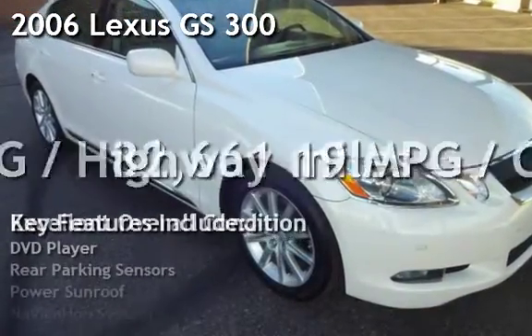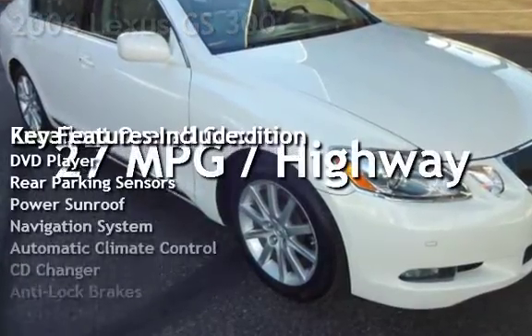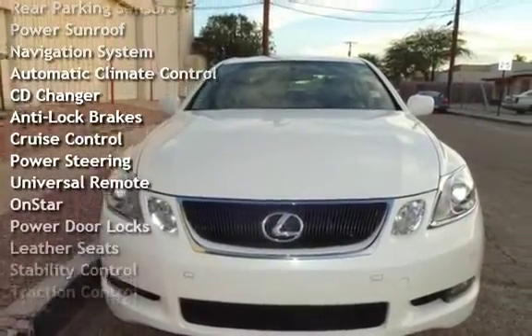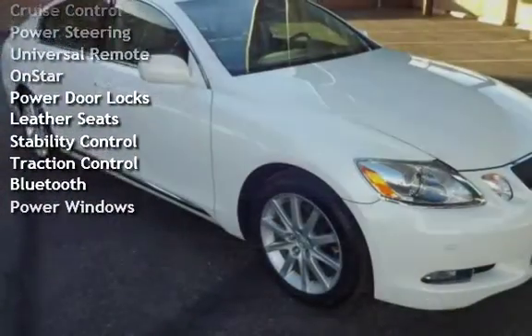Presenting a pre-owned 2006 Lexus GS 300. This four-door sedan has a six-cylinder, 3.0-liter V6 engine, with rear-wheel drive and an automatic transmission.